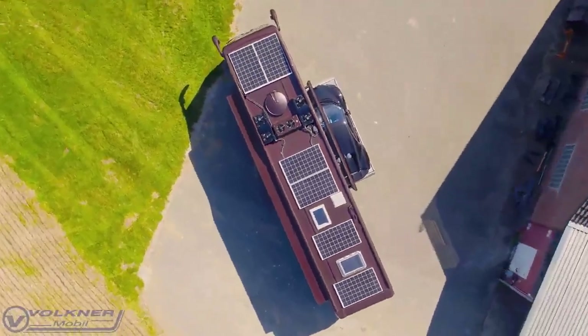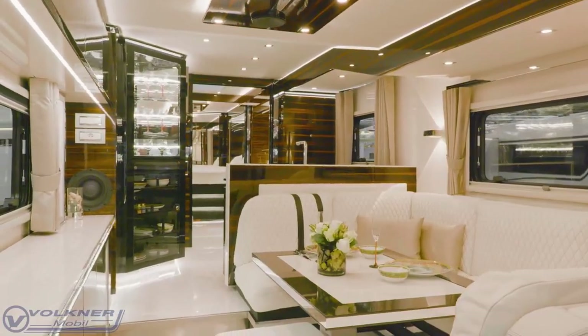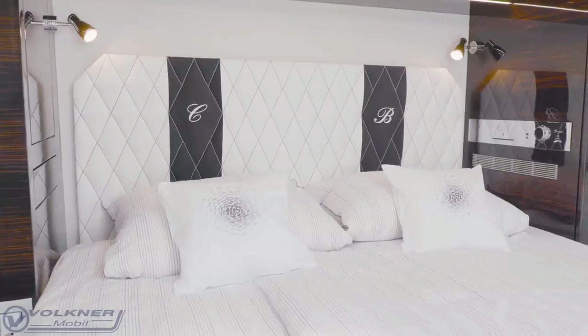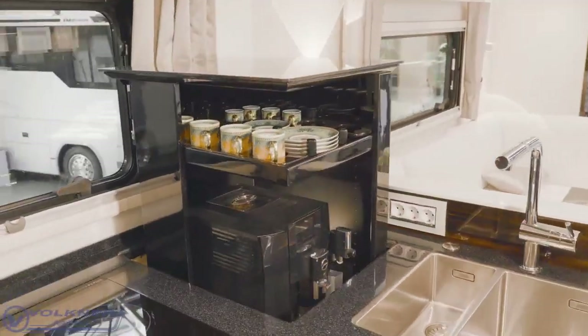It can accommodate up to six people who can enjoy the amenities of a five-star hotel, such as a fully equipped kitchen, a cozy living room, a modern bathroom, and a comfortable bedroom. The Volkner Performance S is the ultimate luxury motorhome for the adventurous and the affluent.